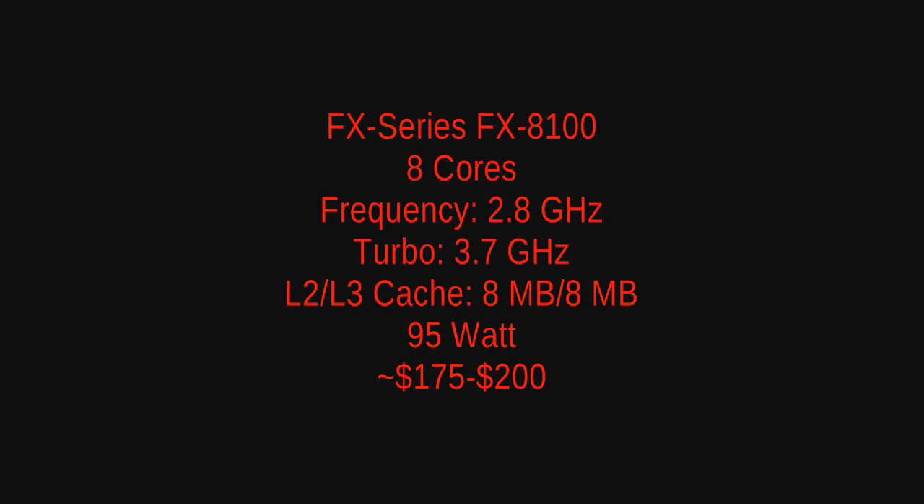Moving to the high end of the bunch, we have the FX8000 series, which is the 8-core CPUs. We have the FX8100, which will feature a 2.8 gigahertz clock speed, a 3.7 gigahertz turbo core speed, 8 megabytes of L2 and L3 cache, a 95 watt TDP, and this should go for around $175 to $200 US dollars.